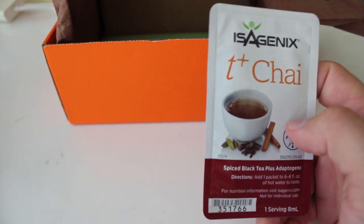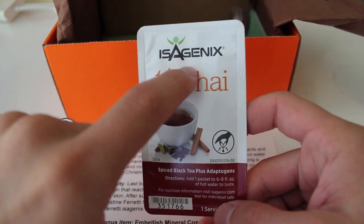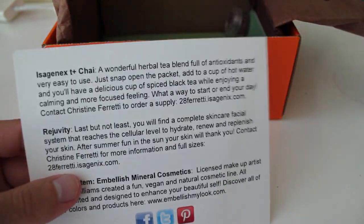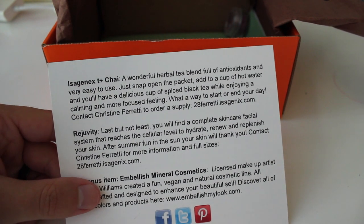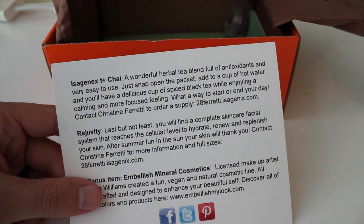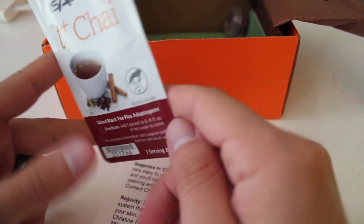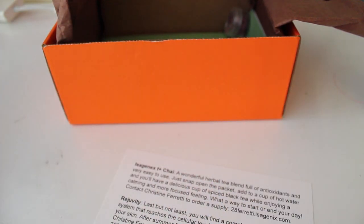This is the Isogenics tea — Pus Chai. It's a wonderful herbal tea blend full of antioxidants and very easy to use. Just snap open the packet, add to a cup of hot water and you'll have a delicious cup of spiced black tea while enjoying a calming, more focused feeling. What better way to start or round your day? So it's spiced black tea plus adaptogens. I wonder what adaptogens are. I do love chai.